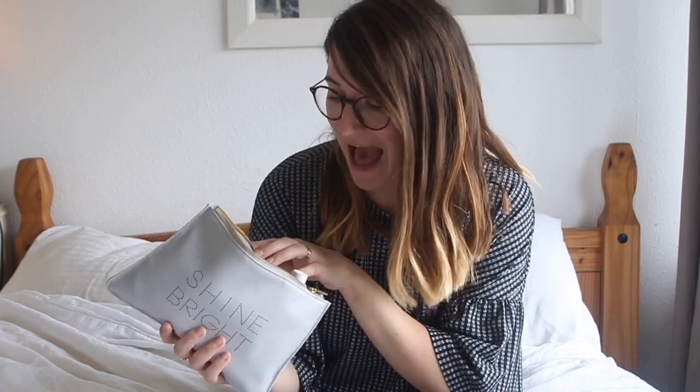Hey everyone, welcome back to my channel. My name is Rosie — if you are new, you are so welcome! Today I'm bringing you a 'what's in my makeup bag' video. This is just my small makeup bag, a general grab-and-go bag with everyday items I use.